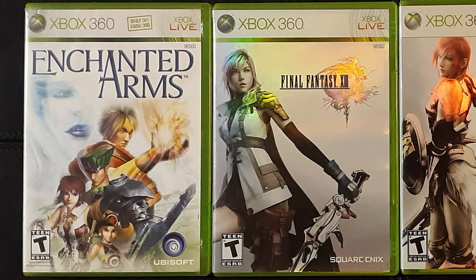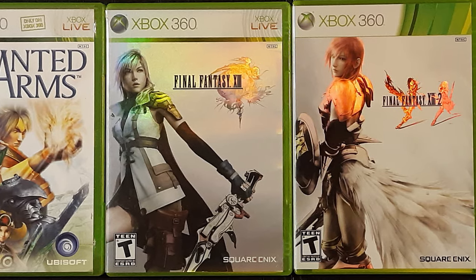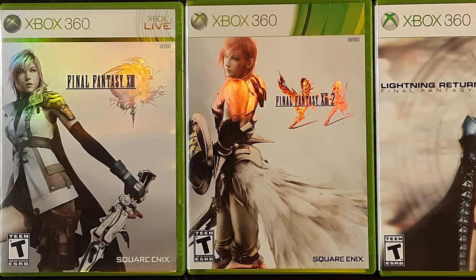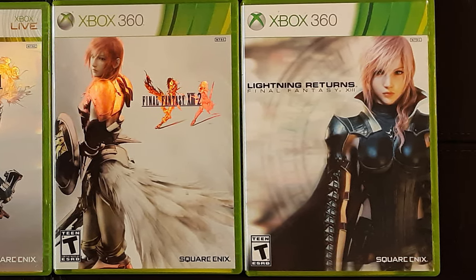Your choice of JRPGs on the 360 is admittedly few. Enchanted Arms is a controversial title at best, and I have yet to meet anyone who truly enjoyed the FFXIII trilogy all the way through. Still, I haven't gotten around to them yet, so I'll have to see for myself.